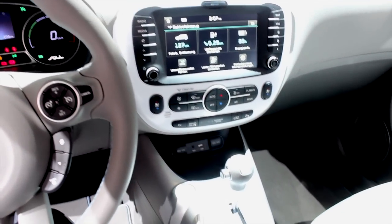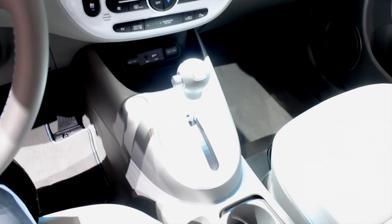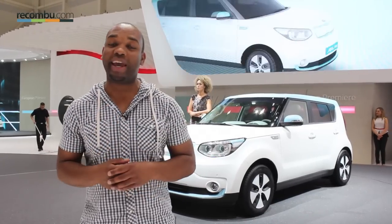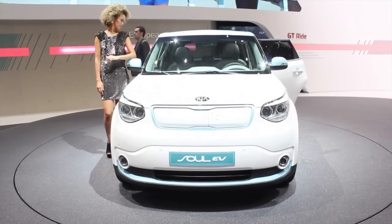Pricing and availability? Well, that's not 100% confirmed as yet, but this is the European premiere of the car, and my sources tell me that the car will appear in the UK in quarter four. Price? Not sure, but definitely more expensive than a standard Soul.